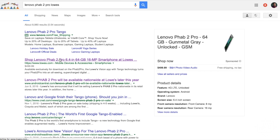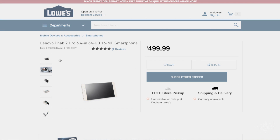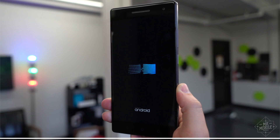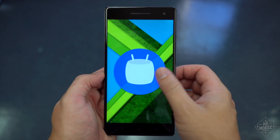Wait — what? This thing is on sale right now? Well, then there are some things you should know. The software is bad. Not because it's an older Android version, though that is true, but because it's so unstable.